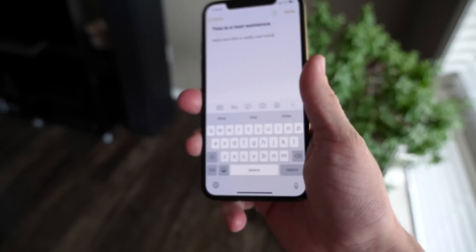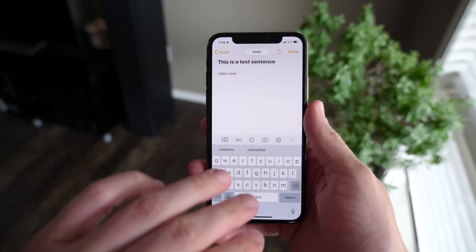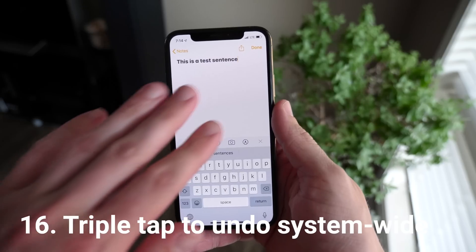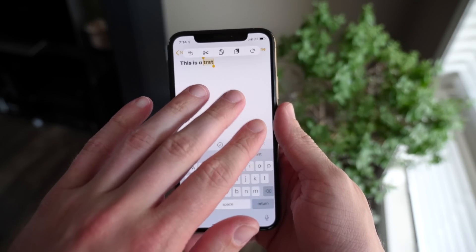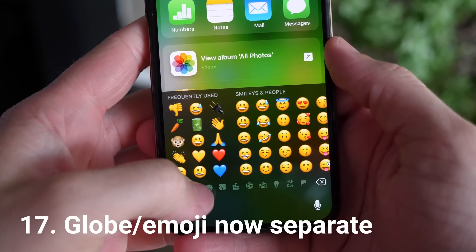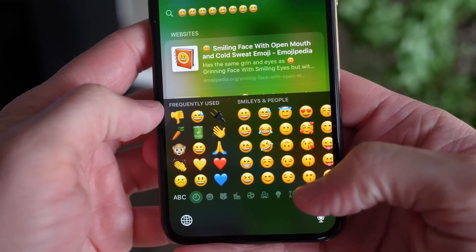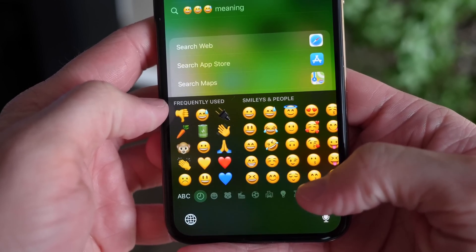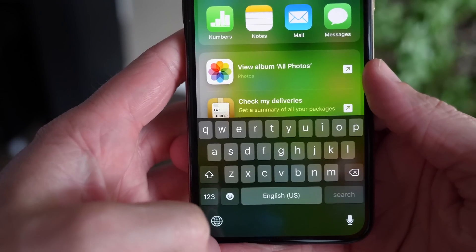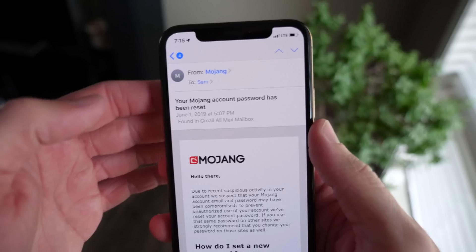For undoing text — previously you had to shake your phone, which was super archaic — now in iOS 13 you just double tap with three fingers to undo your most recent action. That easy. Also, there are now separate dedicated emoji and globe buttons on the keyboard, so if you use multiple keyboards and switch between them frequently, it will no longer be annoying when you also want to use emojis.